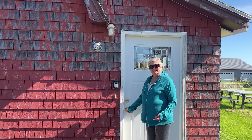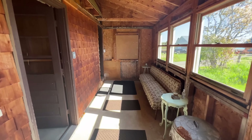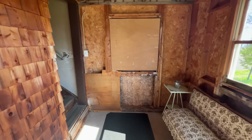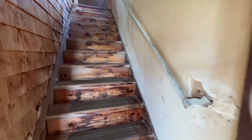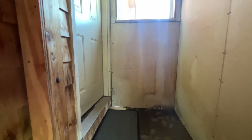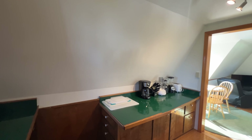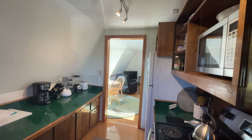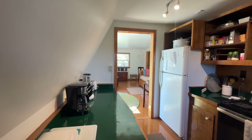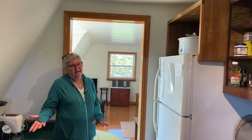If you'd like to join me, we'll take a peek at the loft that's above this two-car garage. Here we are in the kitchen of the First Light Loft. It's called First Light Loft because Lubeck is the most easterly point in the United States and we get the sunrise first, therefore the name First Light Loft.